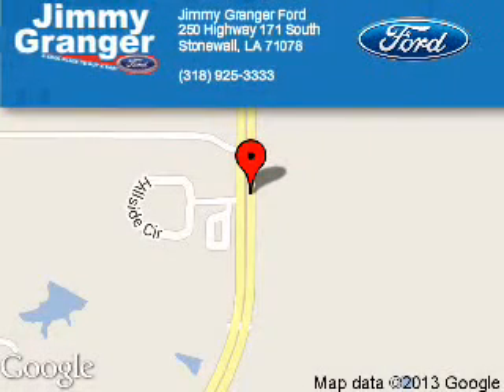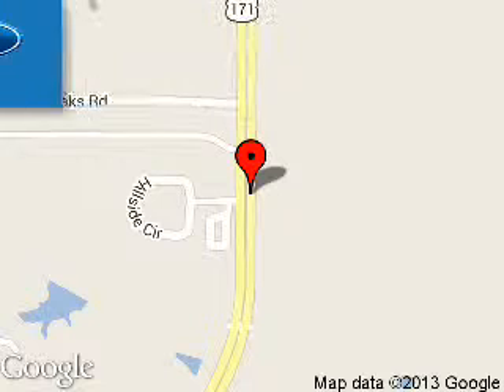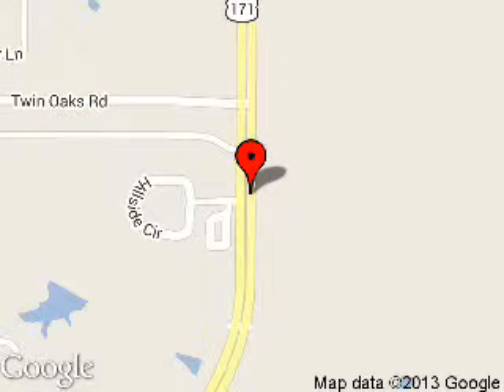Jimmy Granger Ford is dedicated to doing everything possible to ensure that the experience you have selecting your next vehicle is a pleasant one. We are located at 250 Highway 171 South, Stonewall, Louisiana 71078.